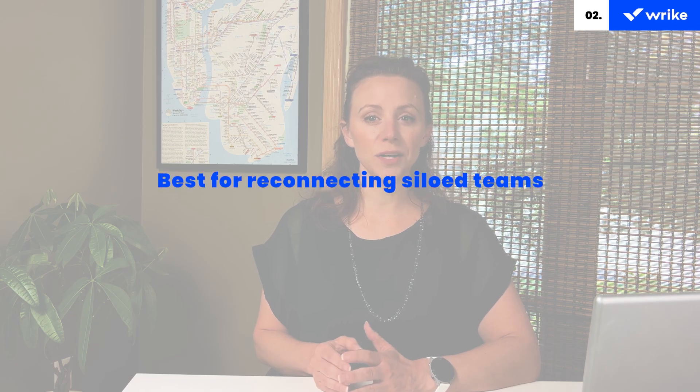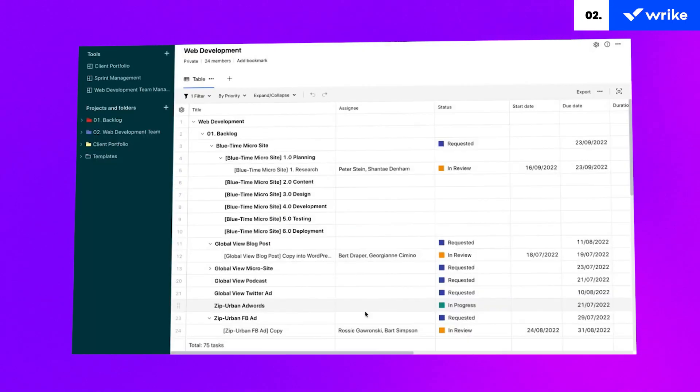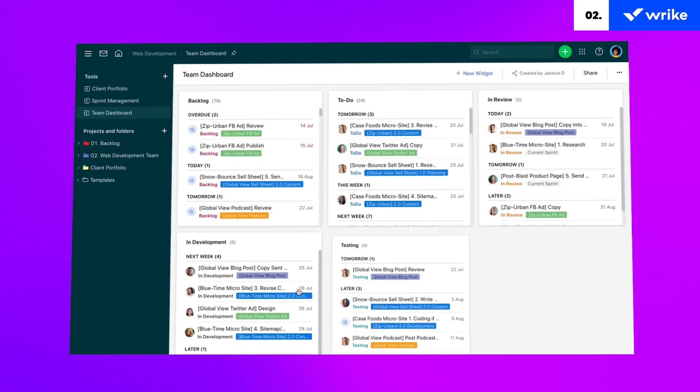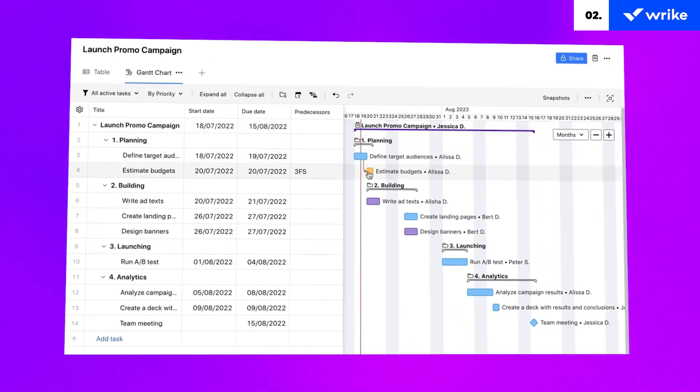Wrike is an intuitive workflow management software suitable for teams of five or more, and offers an unlimited number of users. The software provides users with a user-friendly interface that allows them to see their priorities in different visual formats like Kanban boards, interactive Gantt charts, and traditional workload views. Wrike also offers automation features such as custom request forms that automatically assign tasks, push notifications to keep everyone updated, and tracking deadlines to ensure timely completion. Once you create automations, you will see them listed in an automations panel that allows you to toggle them on and off with a single click.